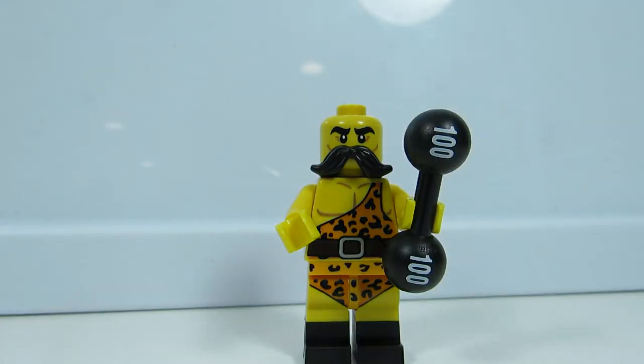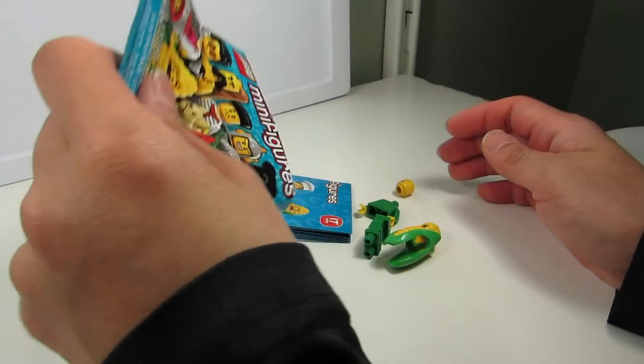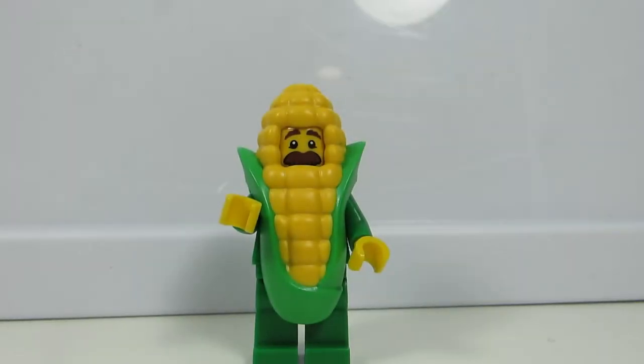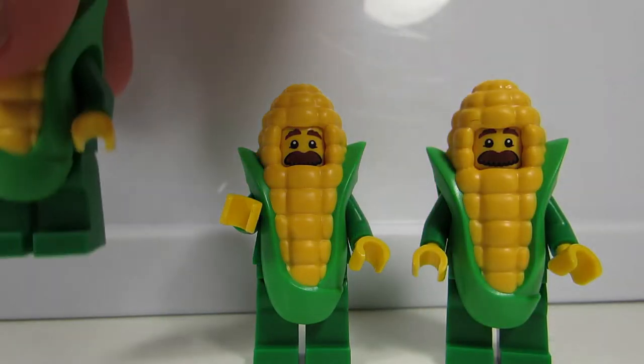Hundred pounds! Two hundred! I think it's a hundred. How many of these guys did you find? So now we have one, two, and three — it's like we have a cornfield!